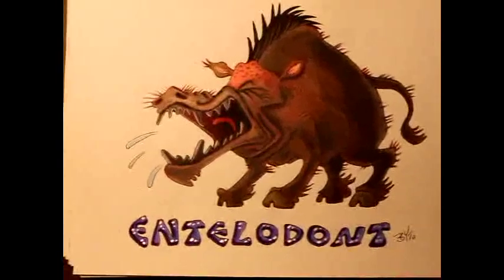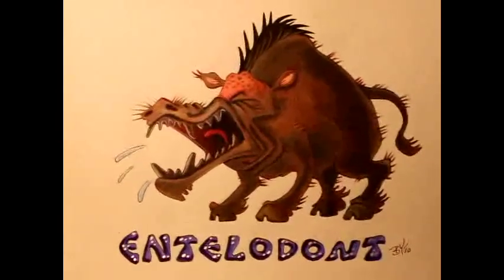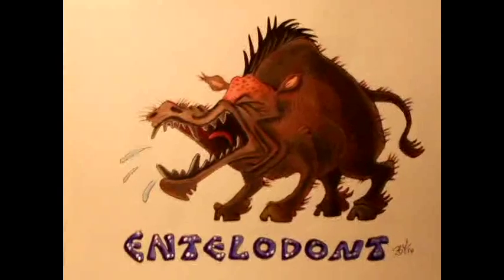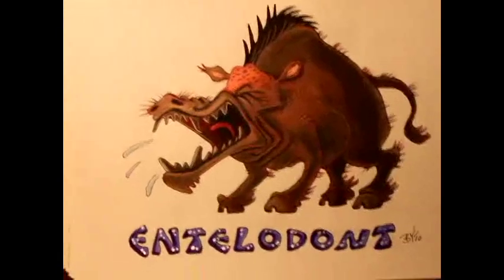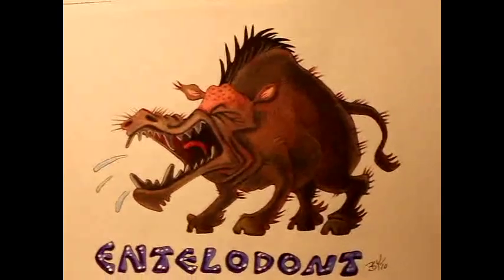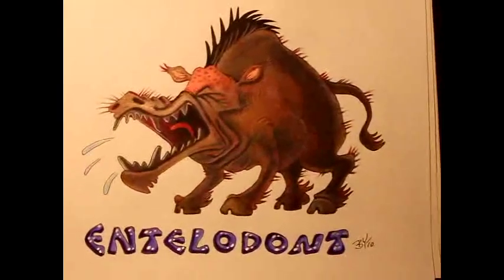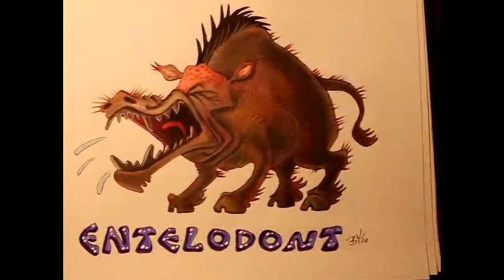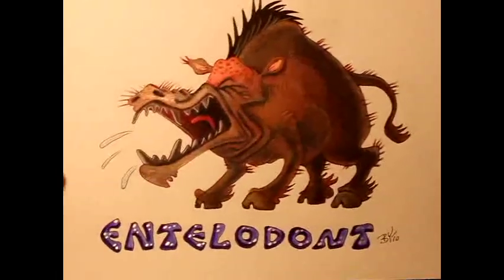This one's called Entelodon. Entelodon is actually a relative of today's wild pigs and boars, things like that — only they're a lot larger, about the size of rhinos. Very ferocious omnivores. And the only thing that can scare away an Entelodon is another Entelodon. So he's being really mean and nasty.